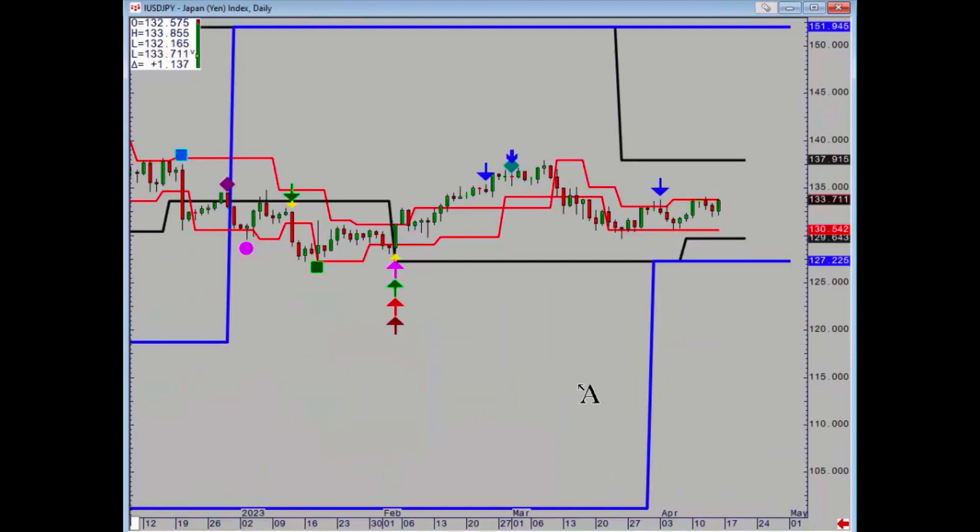Dollar yen is still really in sideways. Reference points are 137.91 and 129.64.